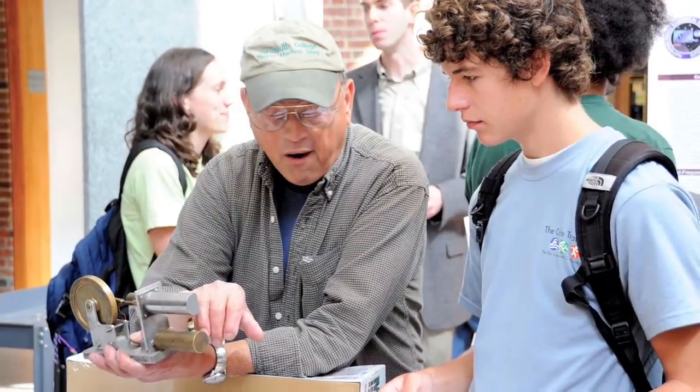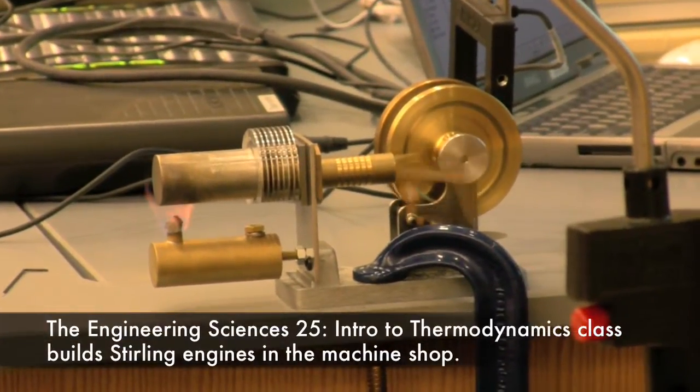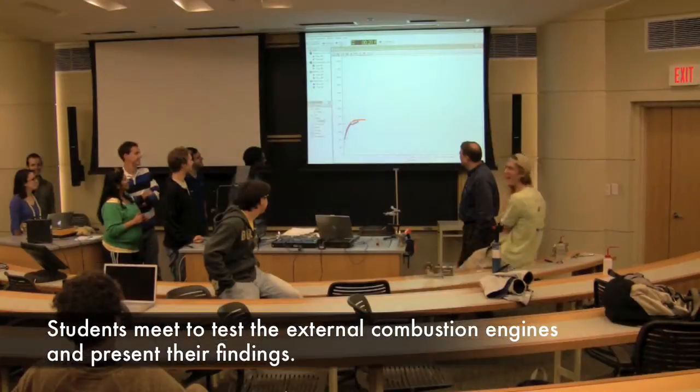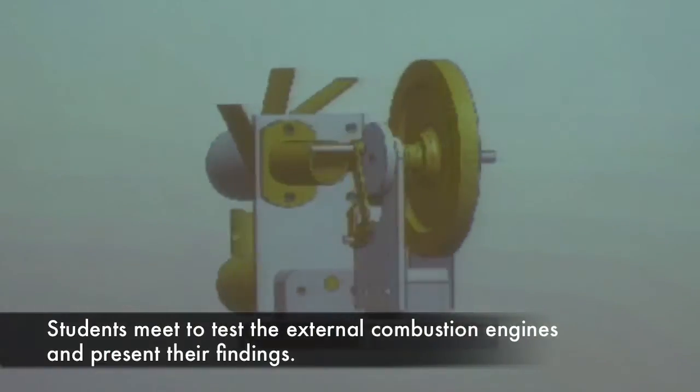The machine shop is a really great resource that a lot of people don't realize is here until they're specifically told by a professor — like in course 25, they have to come in and build sterling engines, which is really great. I took that my first term at Thayer school, so I was given a quick introduction to the machine shop.